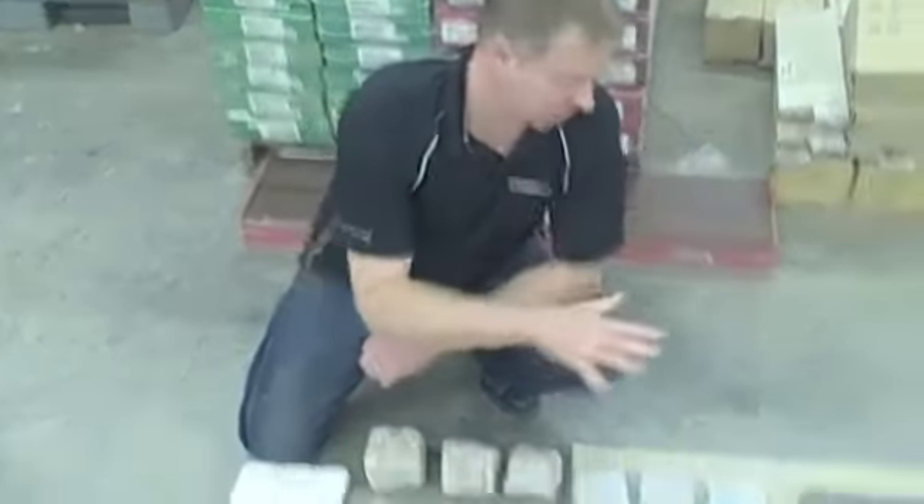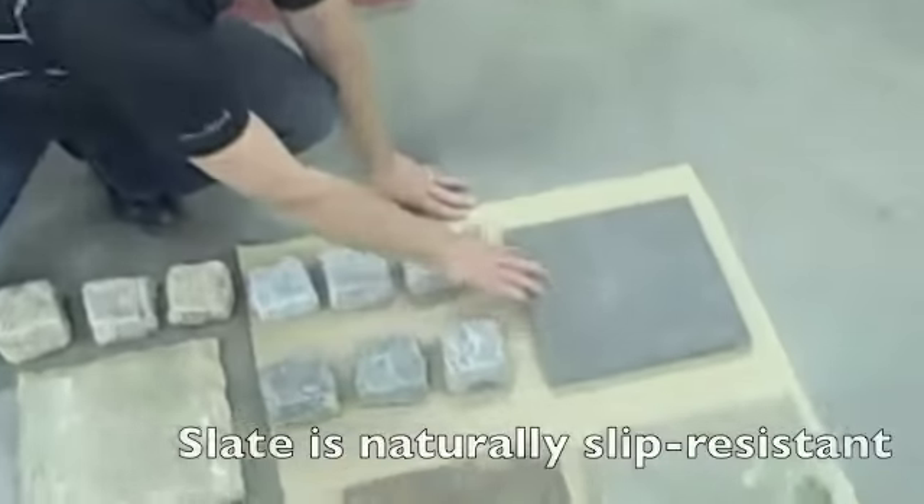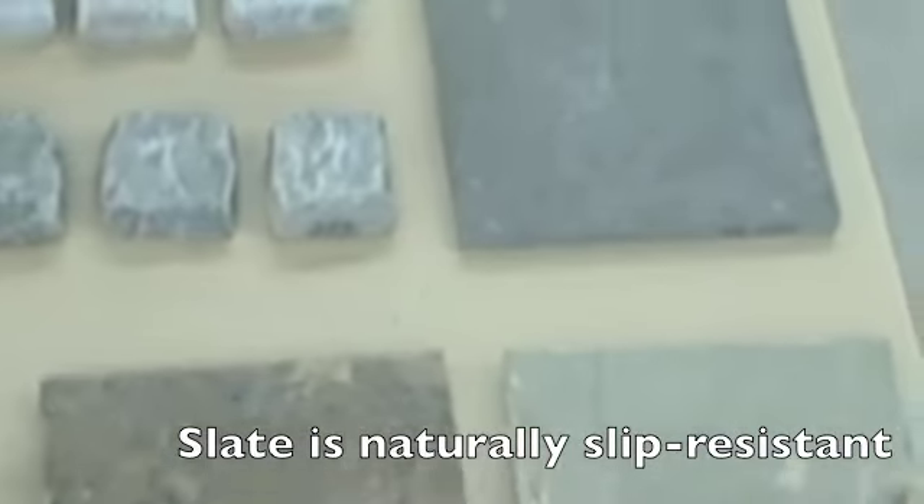Great selection of pavers available. I have a small sampling here, lots of different types of stone. Over here is slate — this is a single color, this is a multi-color, this is the same color, colorful in your gold.